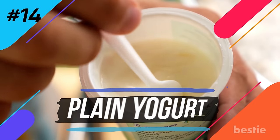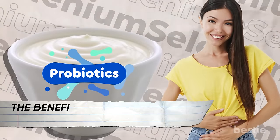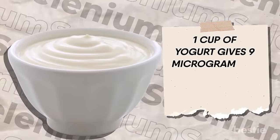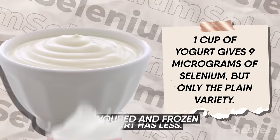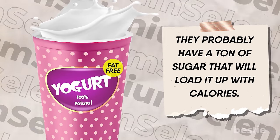Number fourteen: plain yogurt. Yogurt has a ton of probiotics great for your gut, and the beneficial bacteria are much healthier than you think. One cup of plain yogurt gives 9 micrograms of selenium — but only the plain variety; flavored and frozen yogurt has less. Also, don't run after fat-free labels, as they probably have a ton of added sugar that loads up the calories.